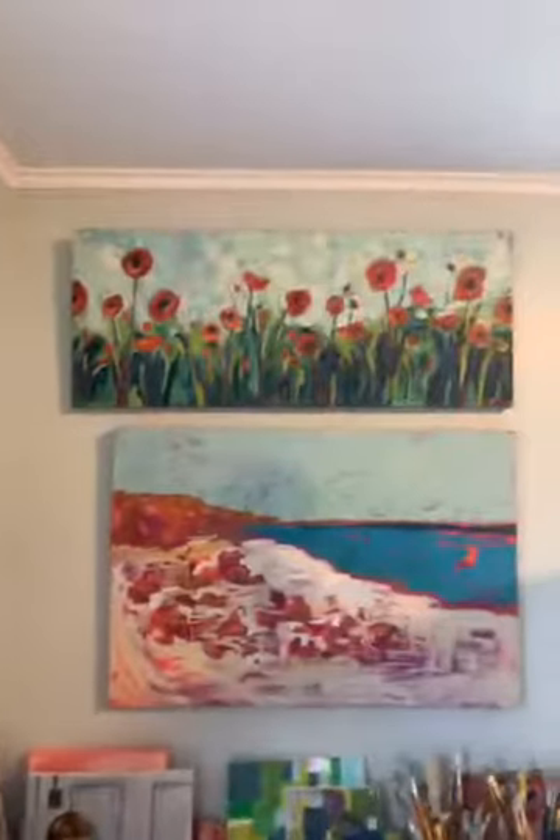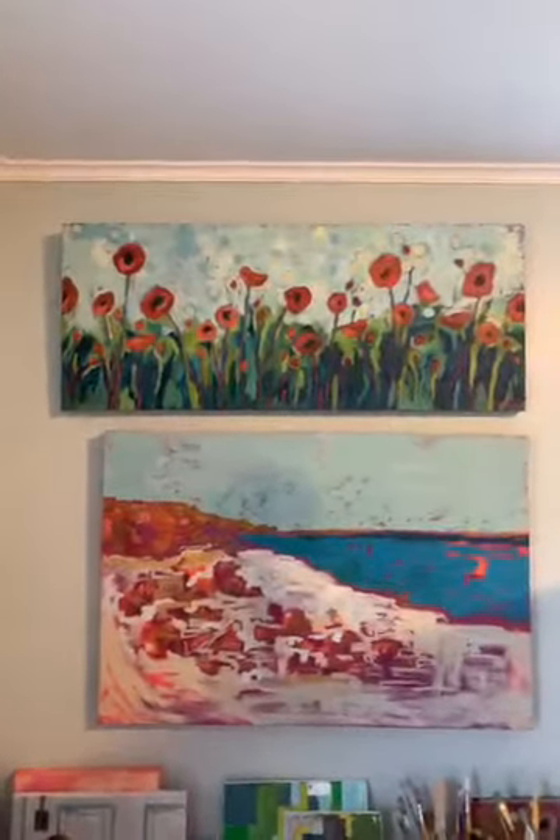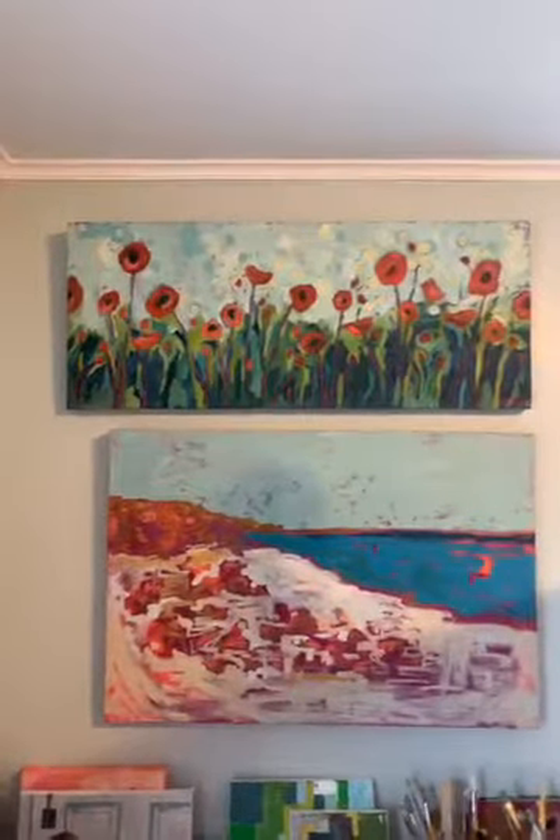Over here I'll show you a poppies piece that I have. This is one that I've held on to — one of my earlier pieces. I really, really enjoy painting bright, colorful poppies.